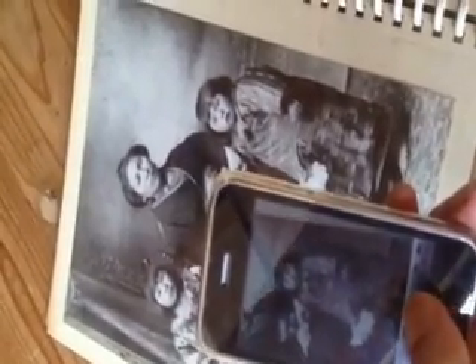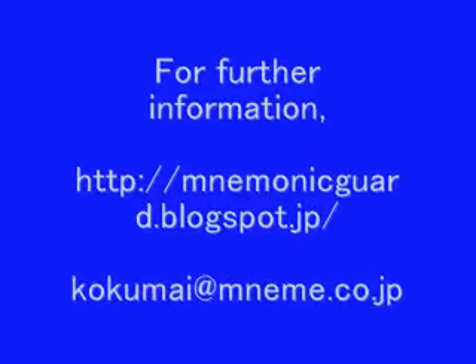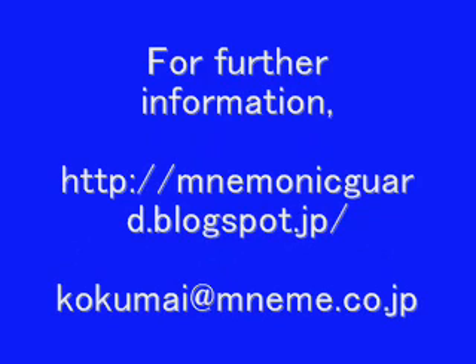It is this easy to take all the pictures of episodic memory into the photo album of iPhone.